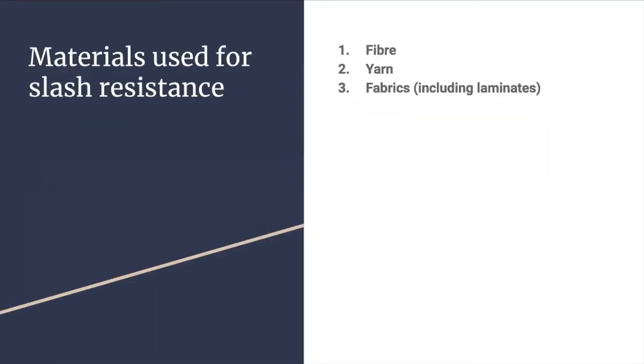The typical materials used for slash resistance are fibre, yarn, and fabric, including laminates.